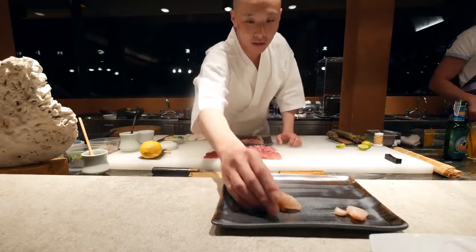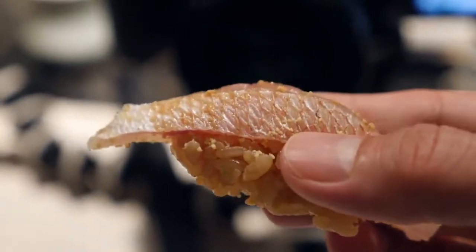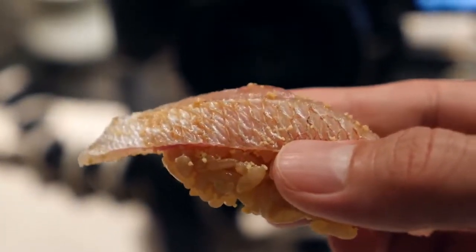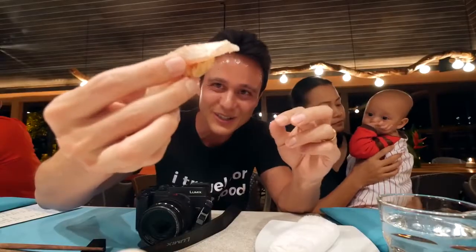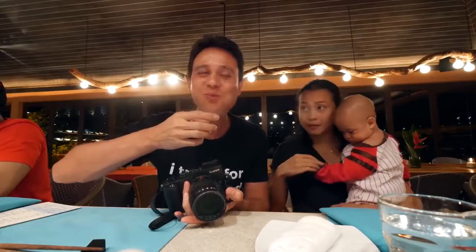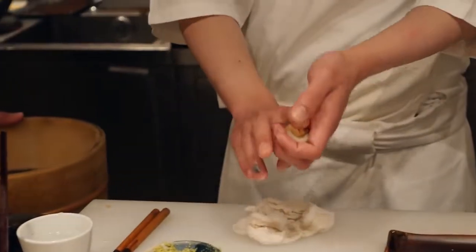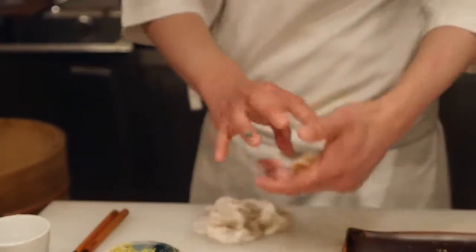Baby snapper — thank you. Just look at that ratio: the fish and the little clump of rice, and then just the light seasoning, but it's absolutely perfect. It's so soft, so tender. It's a baby snapper.